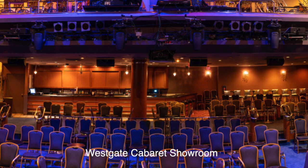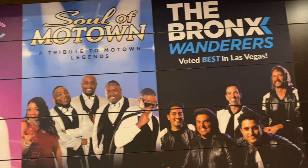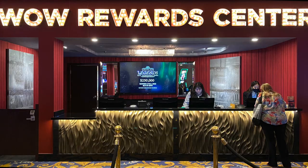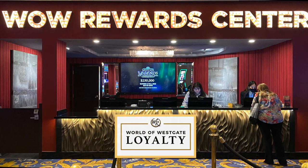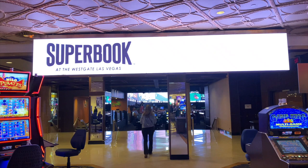Also worth a mention is the 400-seat Westgate Cabaret with rotating acts that include the Bronx Wanderers, the Soul of Motown, and the Magic of Jen Kramer. Here are a couple of Westgate perks: there's a convenient shuttle that takes you to and from the strip all day and downtown in the evenings. Sign up for the World of Westgate loyalty program to earn exclusive rates, discounts, and service, and don't forget to tag Westgate in your social media pics.